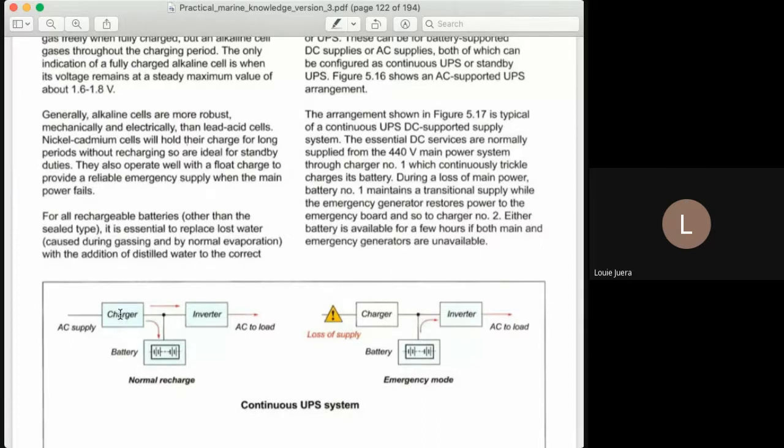We have here the charger. The charger takes 220 volts AC and converts it to DC — output of the charger is DC at 24 volts. The charger supplies two things: it supplies the battery to charge it (normal recharge), and at the same time it also supplies the inverter. The inverter converts DC to AC — from 24 volts DC it converts to 220 volts AC.